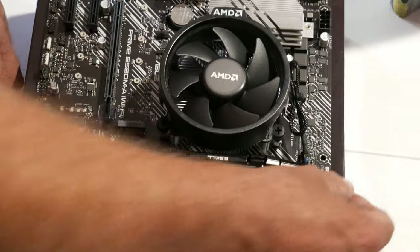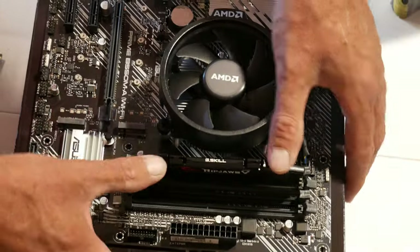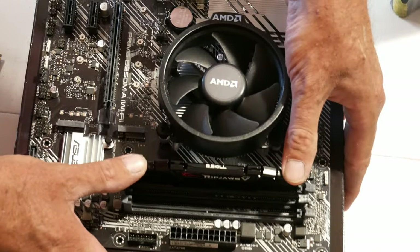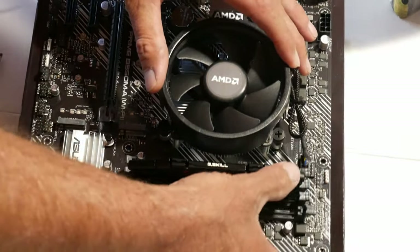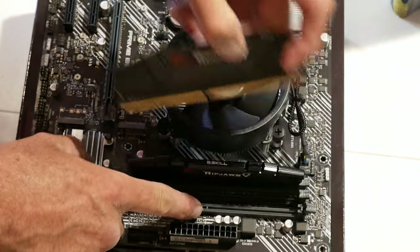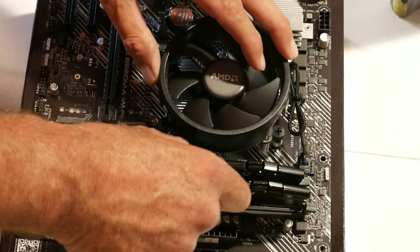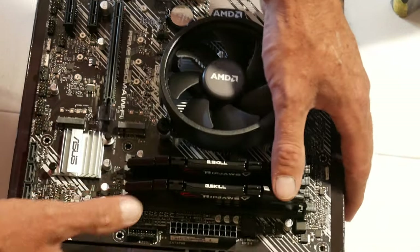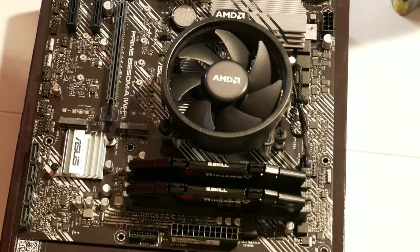Make sure you open up the clips on one or both sides depending on your motherboard. Take the DIMM and push it down in — one thumb on each edge, slide it down until you hear it clip in. Then do the next DIMM the same way: line up the notch in the DIMM with the notch in the slot, set it down, get it started, one side then the other. That pretty well wraps up the motherboard prep.